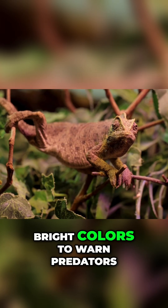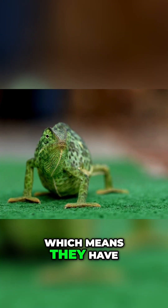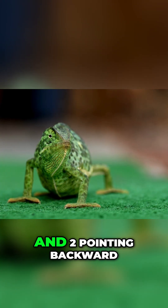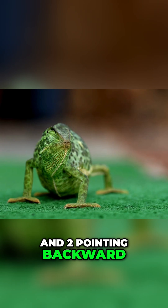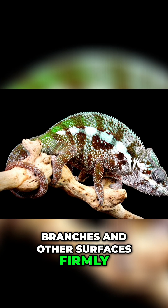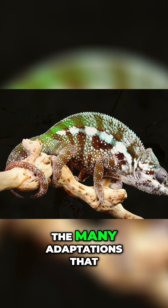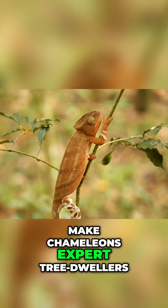Chameleons may also display bright colors to warn predators. Their feet are called zygodactyl, which means they have two toes pointing forward and two pointing backward. This unique foot structure helps them grip tree branches and other surfaces firmly, allowing them to climb with ease. It's just one of the many adaptations that make chameleons expert tree dwellers.